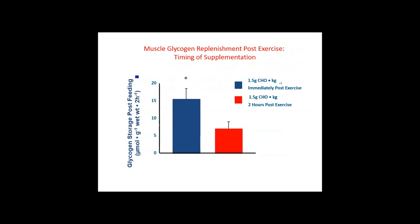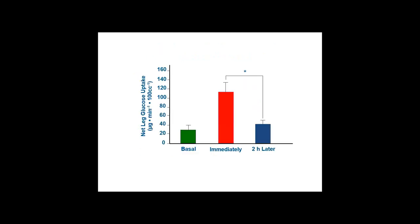Recommendations for fluid replacement post-exercise: the fluid should contain appropriate sodium and other electrolytes to replace those lost during sweating and to help with fluid retention. The amount consumed must be more than lost to fully replace body fluid content. Carbohydrate aids other recovery processes. The addition of a small amount of protein will enhance fluid retention. To replenish glycogen rapidly, consume carbohydrate as soon after exercise as possible — giving 1.5 grams of carbohydrate per kilogram body weight immediately post-exercise versus delaying by two hours results in a rate of muscle glycogen storage that is twice as fast.